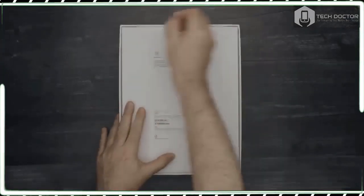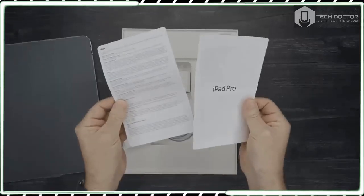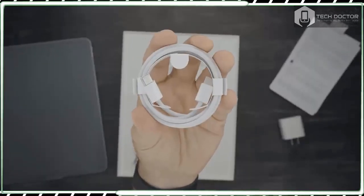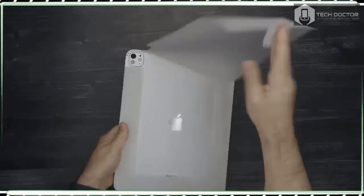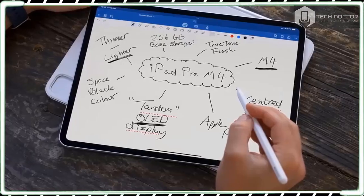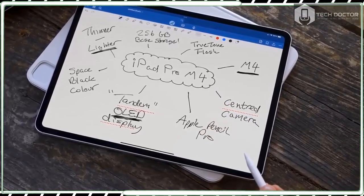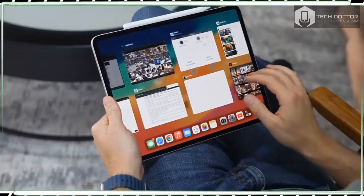Ahead of unveiling the new iPad Pro 13-inch, Apple hyped up its Let Loose launch event as a different kind of Apple event and the most important iPad launch since the original iPad. And now that the dust has settled, it seems that the hype was largely justified.